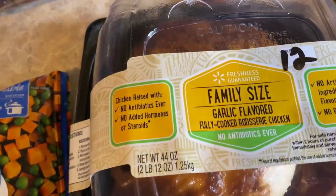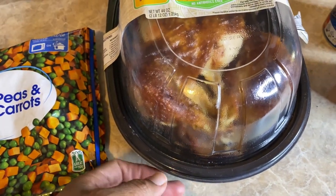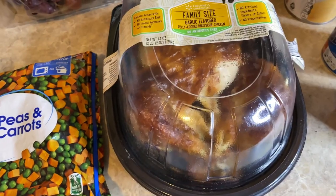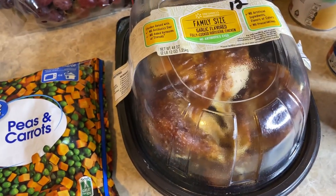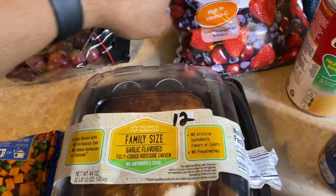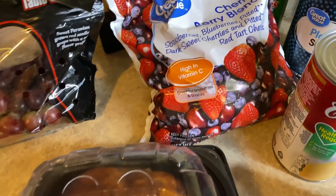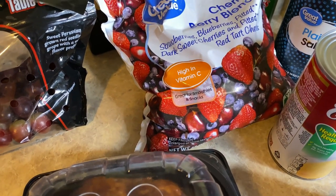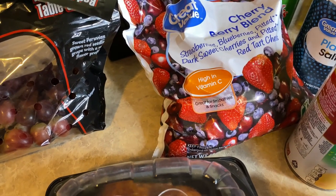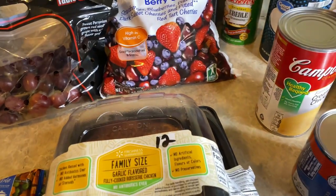Then I got this family size garlic chicken — first time I've seen this here y'all, because they usually only have those little tiny birds and you'd need two to feed a family of four. This is going into my chicken pot pie. Over here I have a cherry berry blend because my son wanted frozen fruit for his smoothies — it was about $9.87 for a three-pound bag. I should have gotten some from Sam's Club.